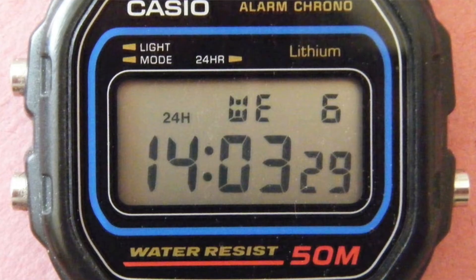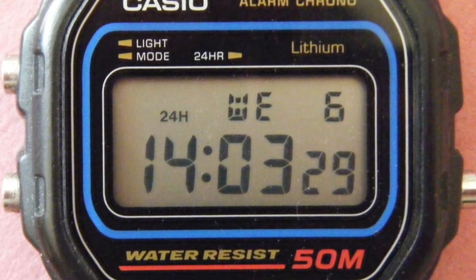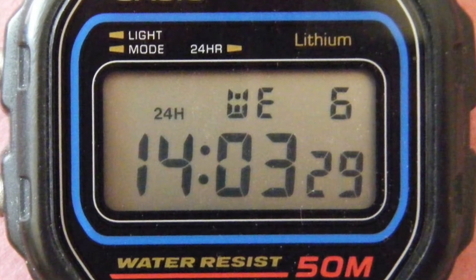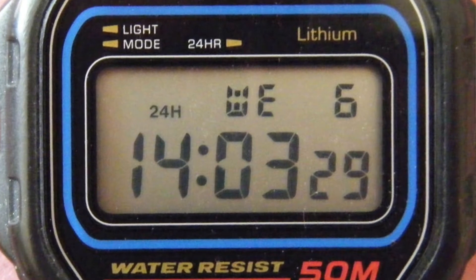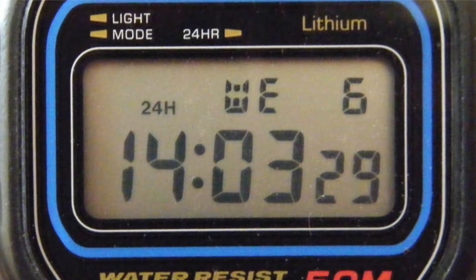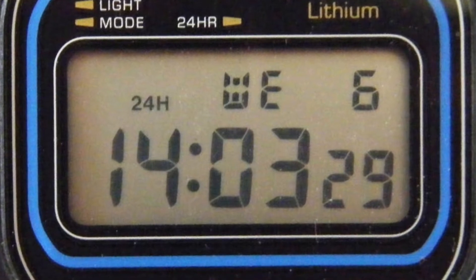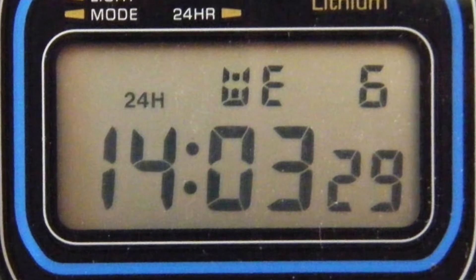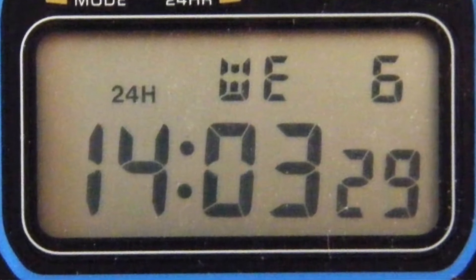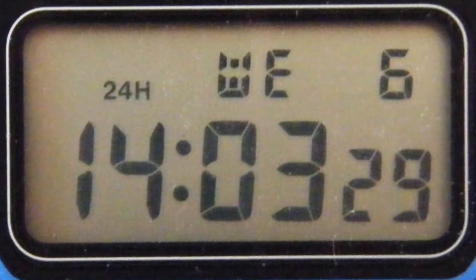In 1972, the first digital wristwatch, the Hamilton Pulsar P1, was released. It sold for US$2,100. All it did was tell the time. But demonstrating just how futuristic the idea of a digital watch was, James Bond wore a Pulsar P1 in 1973's Live and Let Die. Casio's first digital watch, the Casiotron, was released in 1974. By the 1980s, wearing a digital watch on your wrist was to say that you'd arrived in the digital age. All the kids wanted one.